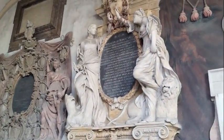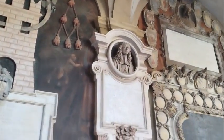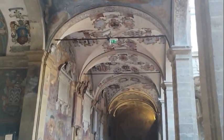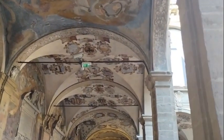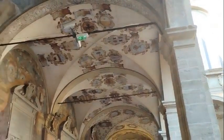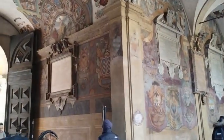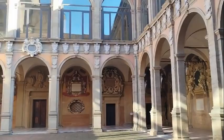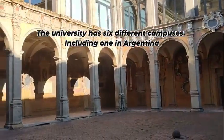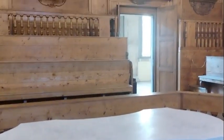Next to the Basilica is the oldest continuously running university in the world — the University of Bologna. We could have spent all afternoon looking at the beautiful frescoes and all the history that's been there since it was founded in 1088. The university is still in use today and is one of the largest in Europe, with 90,000 students.